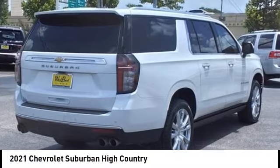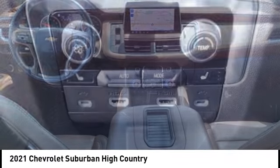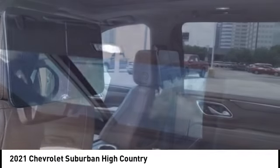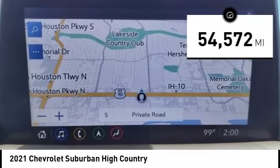Stop by and take a look at the 2021 Suburban. The Suburban excels at towing heavy trailers, hauling loads of people and gear, and enduring hard use and rugged terrain. This vehicle has less than 55,000 miles.